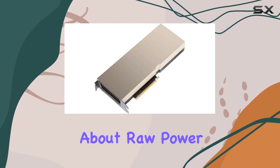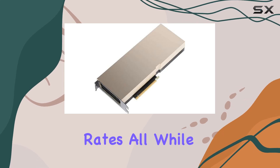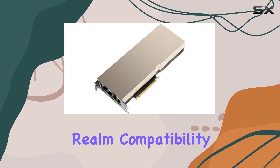This isn't just about raw power — it's about smart power. The ability to process more data at faster rates while maintaining energy efficiency is a testament to the ingenuity of NVIDIA's design.